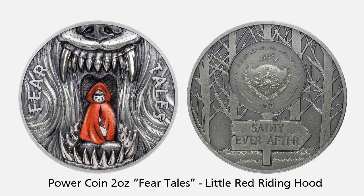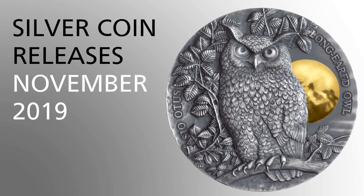Little Red Riding Hood is the first release in the new Fear Tales series, dedicated to alternative ending fairy tales. The 2-ounce coin features smart minting technology, has an antique finish with red highlights, and a mintage of 500. I don't remember the story ending this badly when I was a kid though. Thanks for watching, and I'll see you next time.